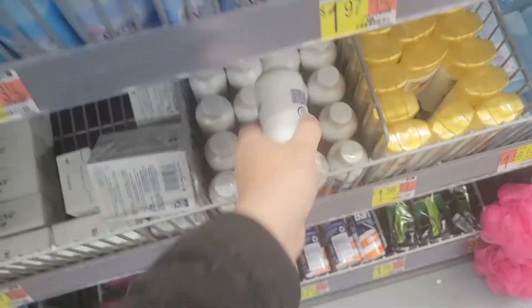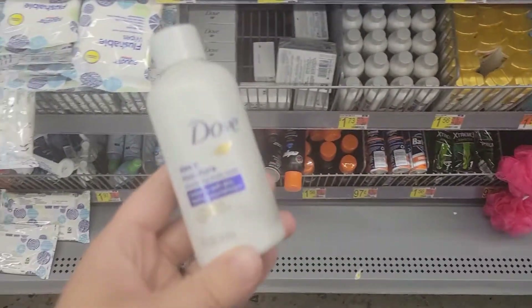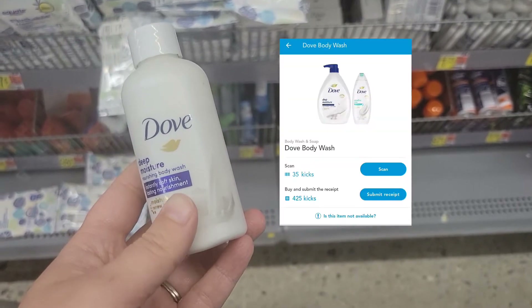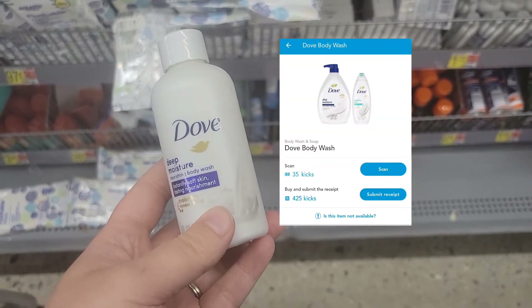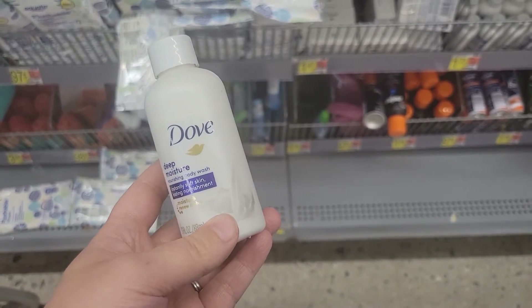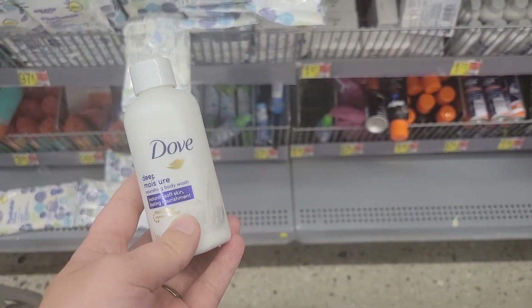Then I'm also picking up one of these Dove body washes for $1.73. I'm going to submit my receipt to Shopkick for 35 scan kicks and 425 buy kicks, giving me back $1.84, making this an $0.11 moneymaker.